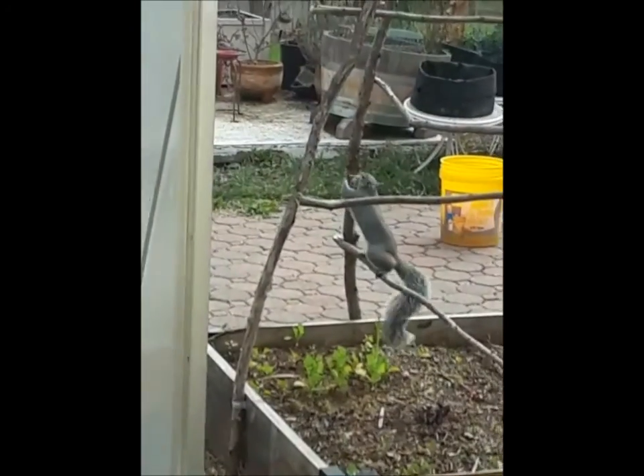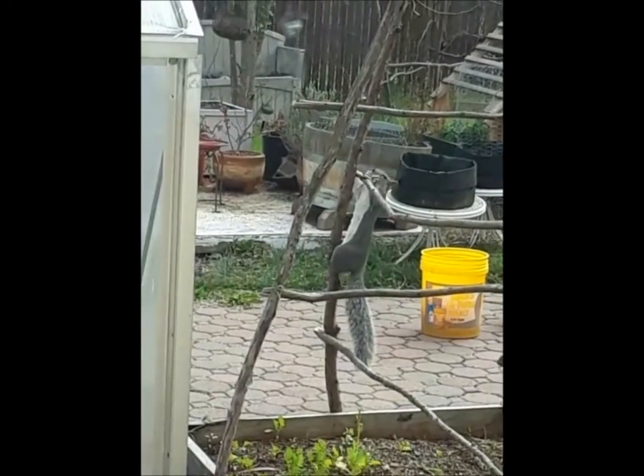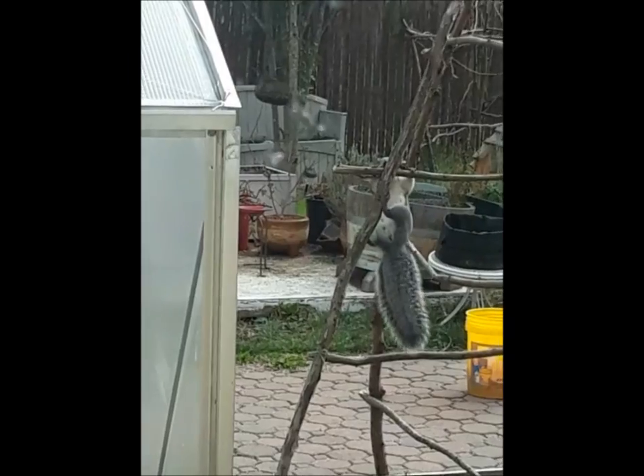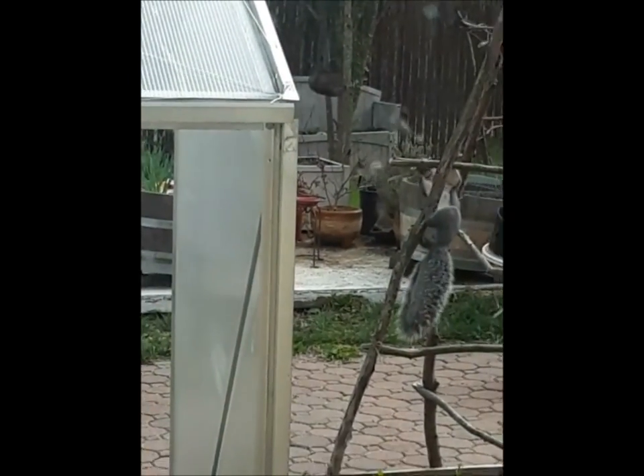This squirrel is untying my trellis and stealing the string. Are you making a nest? I just — motherfucker.